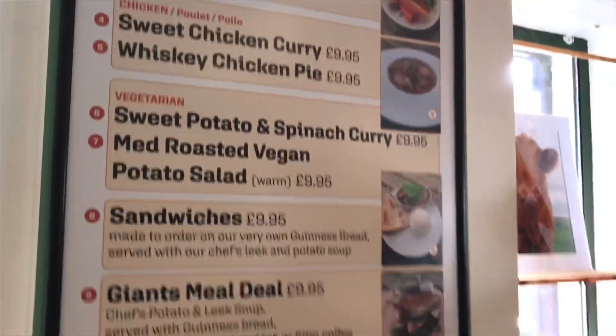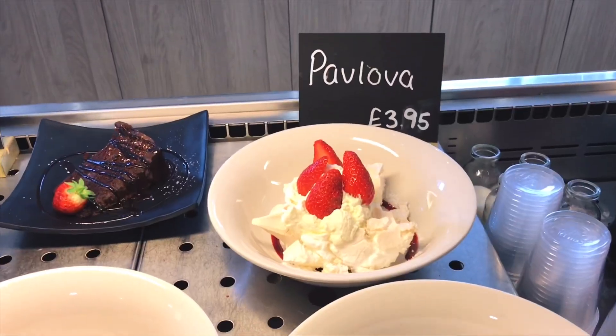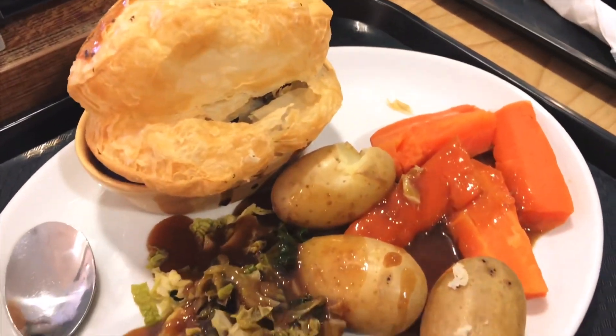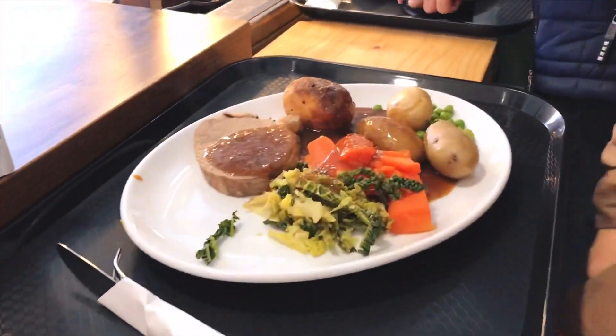We stopped by a quaint traditional restaurant for our lunch. I bought a steak and Guinness pie, while the others bought the roast beef.